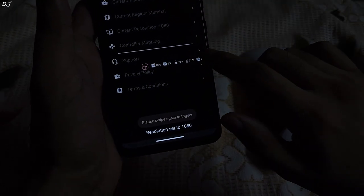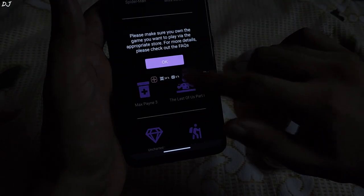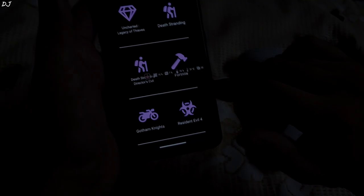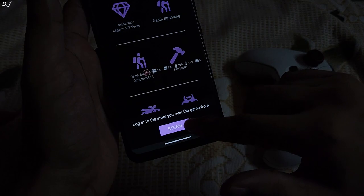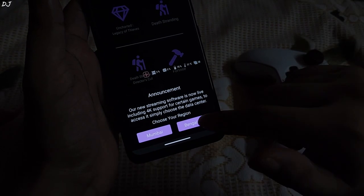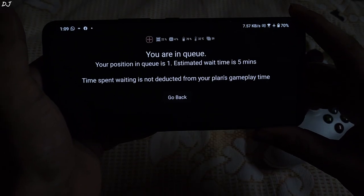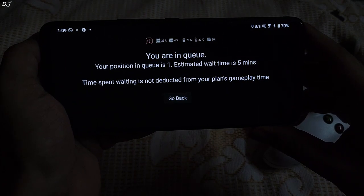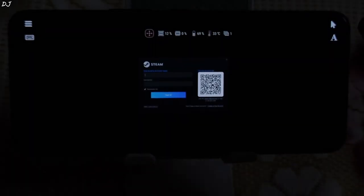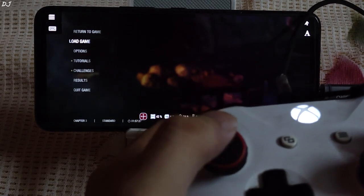Let's start Resident Evil 4. Go to Your Games and there it is. Select the platform — in this case, it's only Steam — then select the region; I'll select Mumbai. It's showing that my position in queue is 1 with an estimated wait time of 5 minutes. It eventually started after a minute. I just need to enter my Steam account credentials. I've connected my wired Xbox One controller to the device, and you can see it's working.